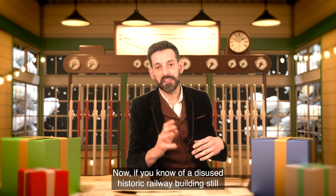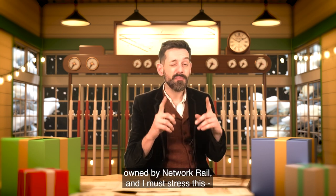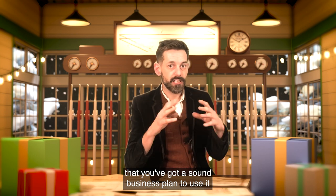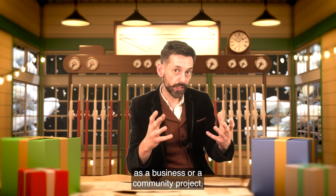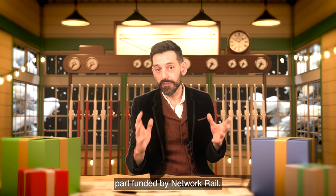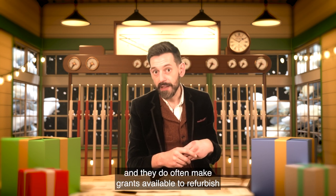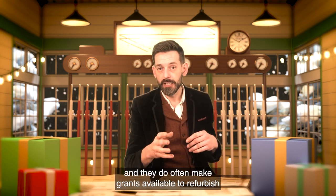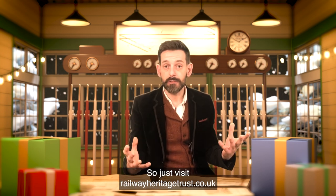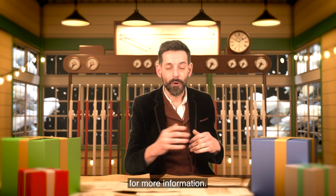Now if you know of a disused historic railway building still owned by Network Rail, and you've got a sound business plan to use it as a business or community project, then do look up a superb organisation that's part-funded by Network Rail. It's called the Railway Heritage Trust, and they do often make grants available to refurbish and restore the historic railway estate. Just visit railwayheritagetrust.co.uk for more information.